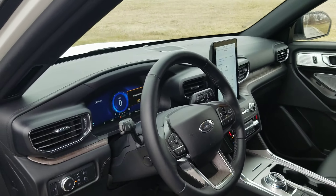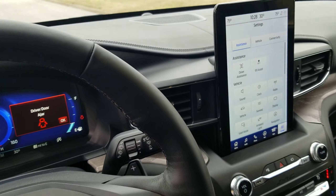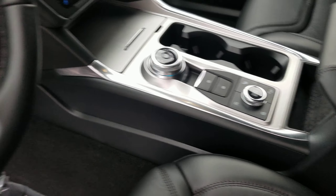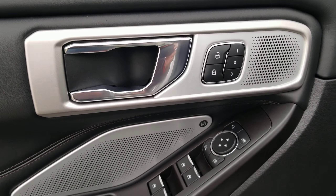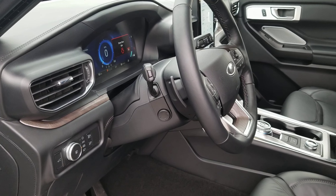And of course the new digital dash and horizontal big screen, drive mode selector there, memory seats, power telescopic and tilt wheel, dual power seats of course, heated and cooled.